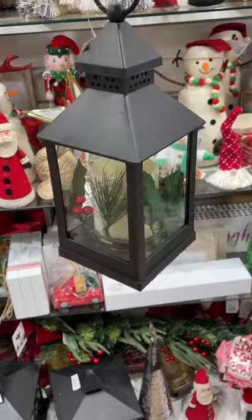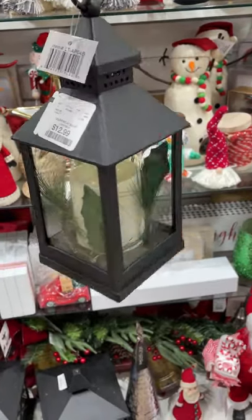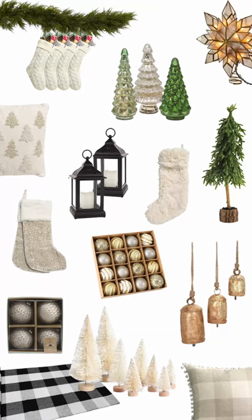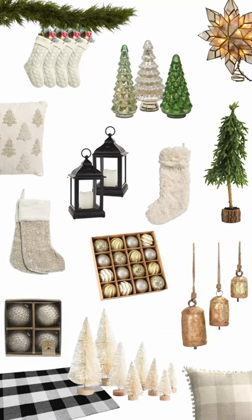This lantern with a candle and greenery was very charming, and it also came in a bigger size. Shop similar finds and more from the comfort of your own home through the link in the description.